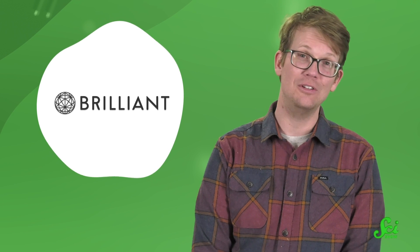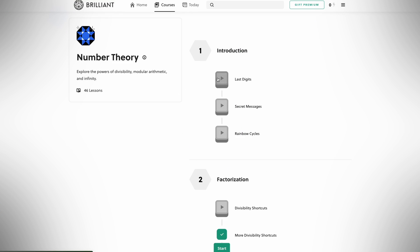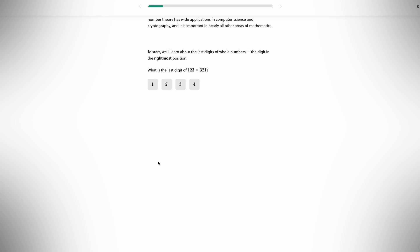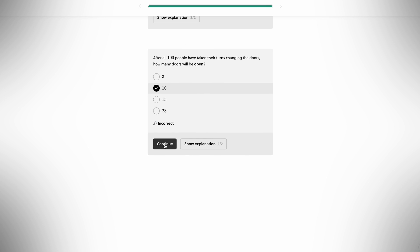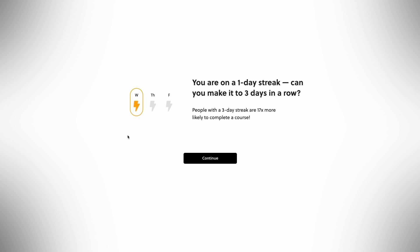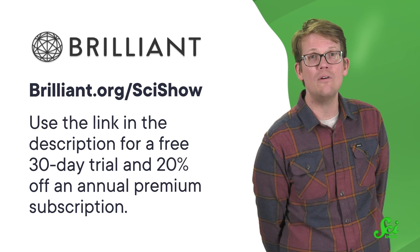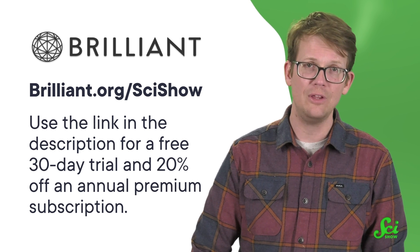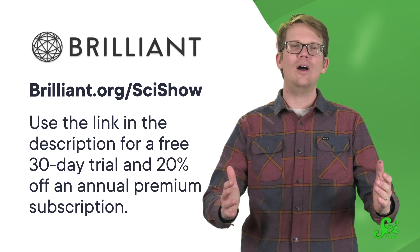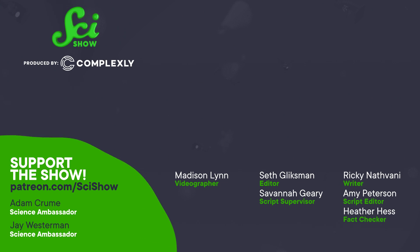Thanks to Brilliant for supporting this SciShow video. Brilliant's interactive online learning platform has thousands of lessons to choose from in math, science, and computer science. Right now, you can go from the teeny tiny nanosensors in this video to the vastness of infinity in Brilliant's number theory course. This course doesn't just teach you about divisibility and arithmetic — it applies those concepts to interactive logic puzzles and shows you how it's all related to art and code breaking. Head to Brilliant.org slash SciShow to start with a free 30-day trial and 20% off an annual premium Brilliant subscription. Thanks for watching and staying curious.